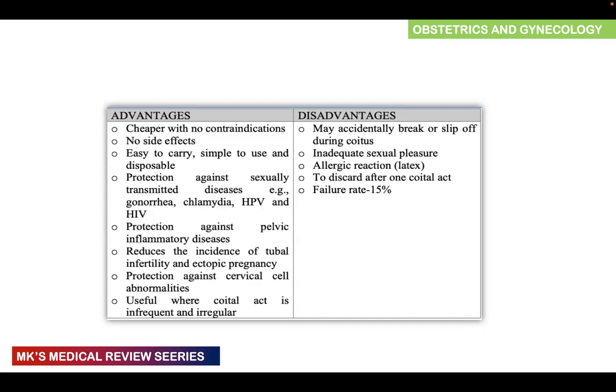Advantages of condoms include that they are cheap with no contraindications, have no side effects, are easy to carry, simple to use, and disposable. They protect against sexually transmitted diseases such as gonorrhea, chlamydia, HPV, and HIV, as well as pelvic inflammatory disease, and reduce the incidence of tubal infertility and ectopic pregnancies. Disadvantages include that they may accidentally break or slip off, requiring emergency contraception, may reduce sexual pleasure, and some individuals have allergic reactions to latex. The failure rate is roughly around 15%.